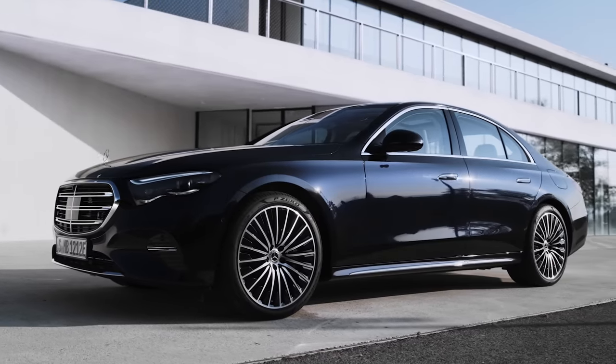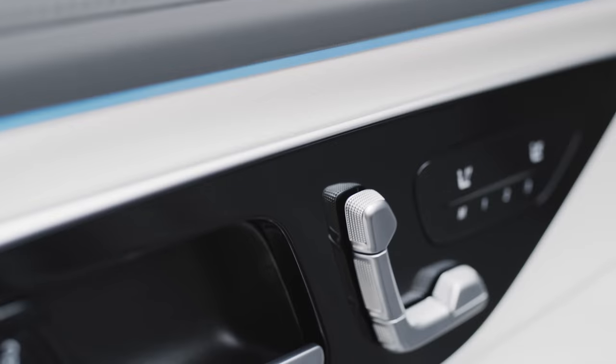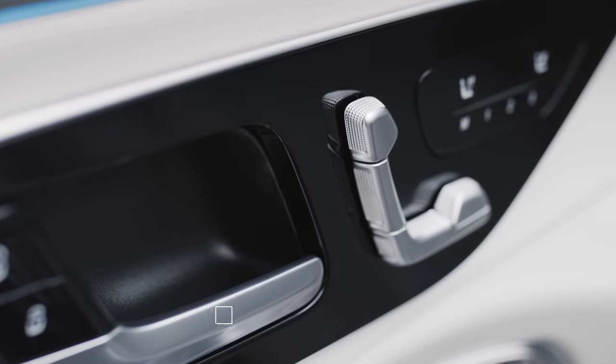So that is everything we know so far about the new E-Class. If you want to see our full review of the car as soon as we've driven it, make sure you subscribe to our channel.